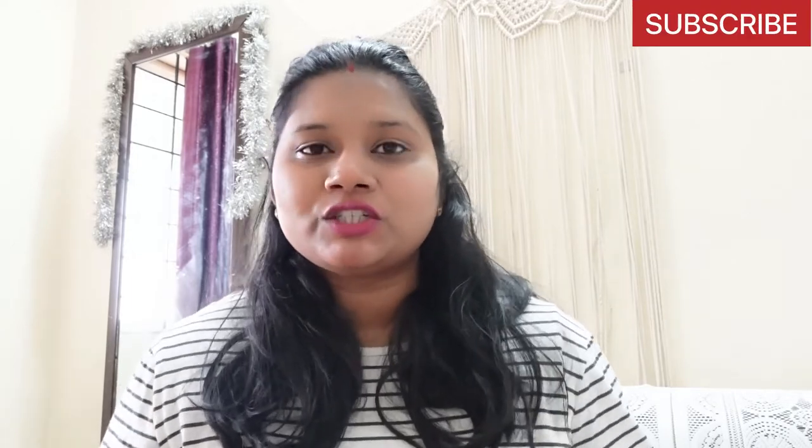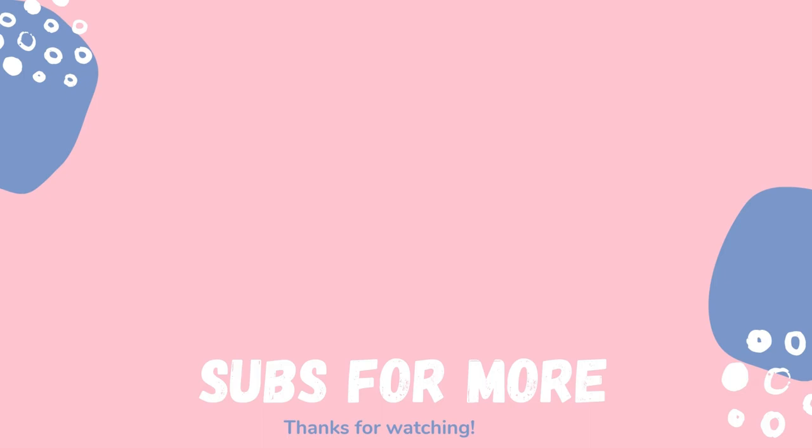I hope you guys enjoyed this video. If you are a mom as well, then you can subscribe to my channel. I post such content and also my travel and lifestyle content. So if you found this video helpful, do subscribe and I'll see you in my next video — bye!